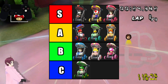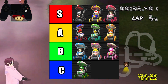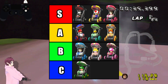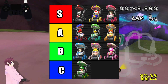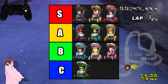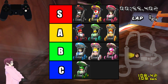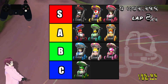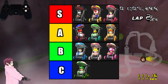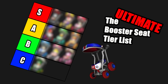So here's what the tier list would look like, in my opinion of course. As you can see, Baby Luigi is the only one in C tier, as I said, he's the one that I love the least. I would pick any of these characters and any of their karts — I genuinely think they all look fantastic. But this is, in my opinion, how I feel. And if you disagree, well, you're wrong, because this is the ultimate booster seat tier list. All joking aside, thank you guys for watching. I hope you enjoyed, and see you in the next video. Peace.